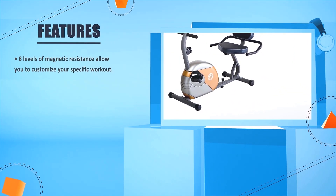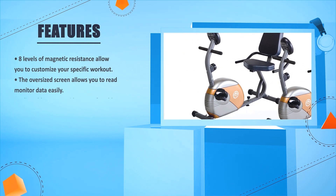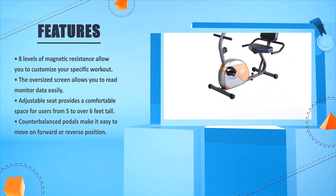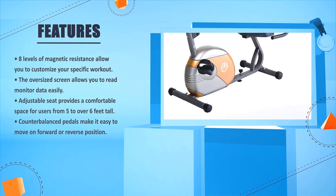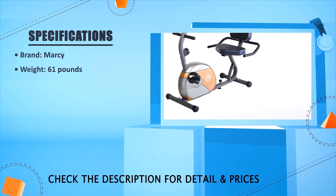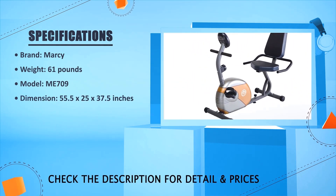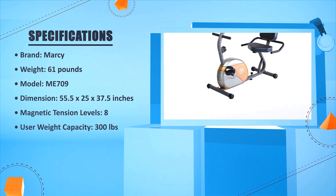8 levels of magnetic resistance allow you to customize your specific workout. The oversized screen allows you to read monitor data easily. Adjustable seat provides comfortable space for users from 5 to over 6 feet tall. Counter-balanced pedals make it easy to pedal forward or in reverse. Brand: Marcy. Weight: 61 pounds. Model: ME709. Dimensions: 55.5 x 22.5 x 37.5 inches. Magnetic tension levels: 8. User weight capacity: 300 pounds.